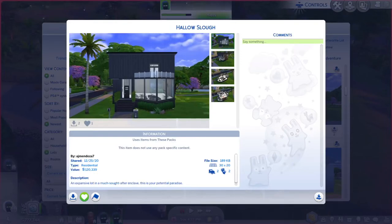Greetings! I am Harry Larry from Gary and this is episode 238 of the Sims 4 Gallery Lots series. This particular lot is called Hallow Slough.